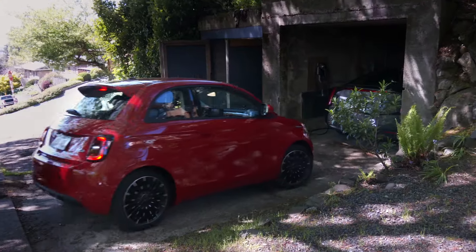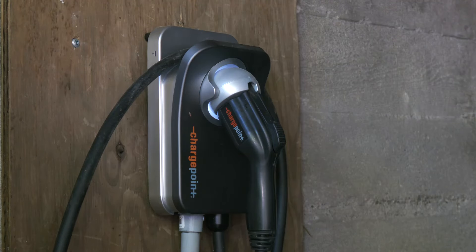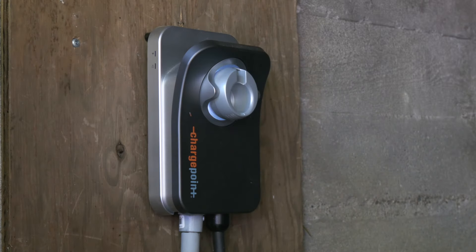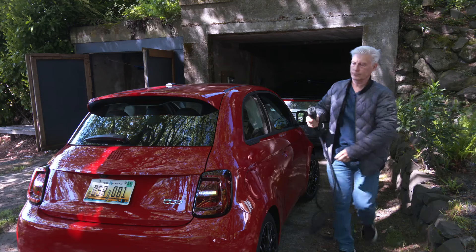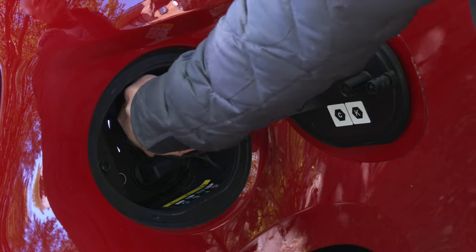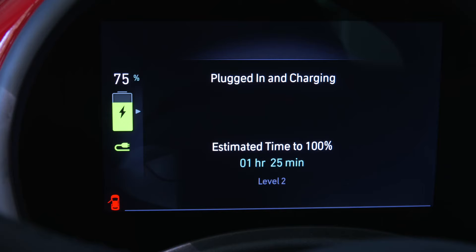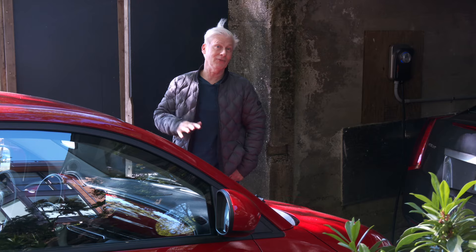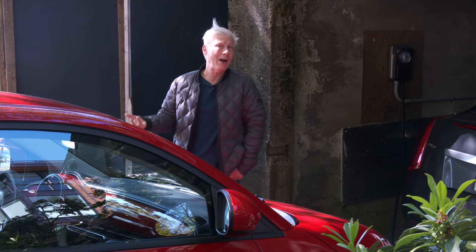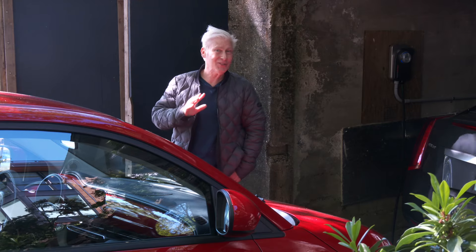EVs aren't for everyone just yet — the best experience requires charging where you sleep. This can be DC fast charged, but a top speed of 85 kilowatts means it would take 35 minutes to hit 80% charge on a spent pack. Fiat throws in a free home charger or $600 worth of charge credit on the Free to Move network. Using 240-volt Level 2 charging, the 500e will juice up from five to 100% in about six hours. Using 120 volts, it's closer to 37 hours.